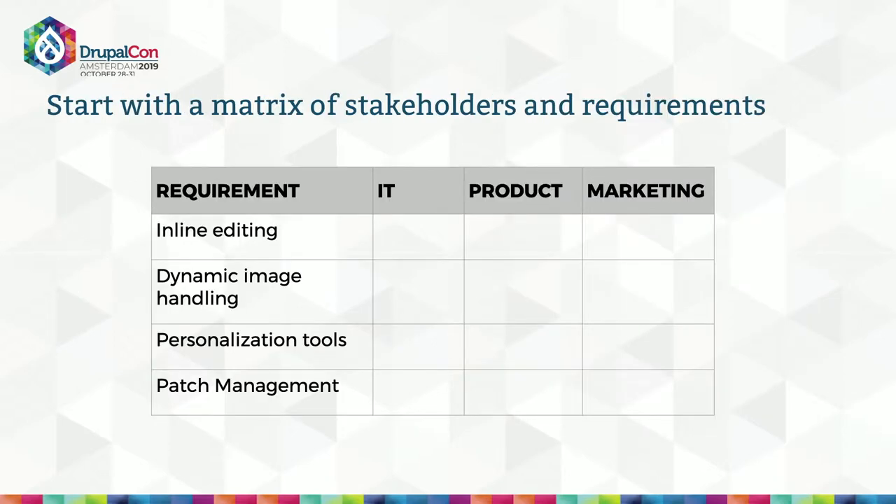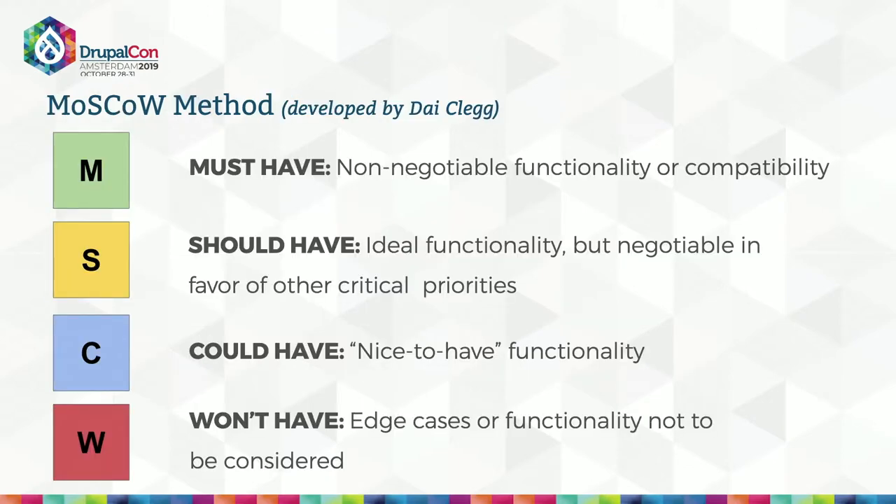So how do you document what people want when they want different things and maybe don't agree? You start with a spreadsheet — simple as that. You're going to list your requirements, list your stakeholders, and have each group rank each requirement. I personally like a method called MoSCoW — it's a really quick, clear way to determine priority and help different stakeholders clarify their thinking about what is important.